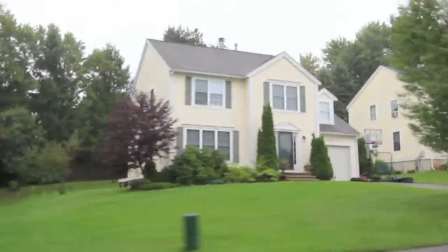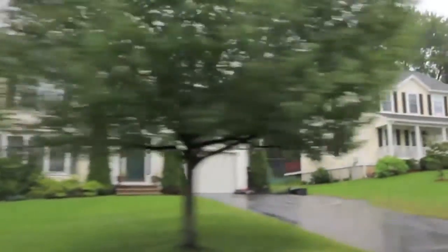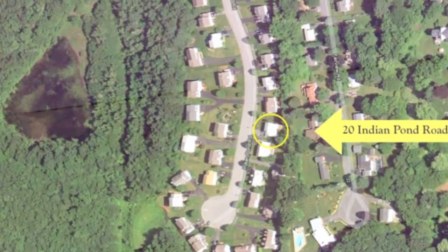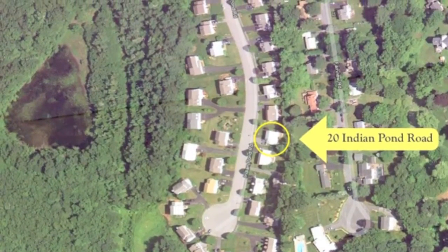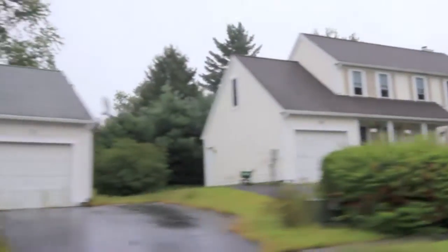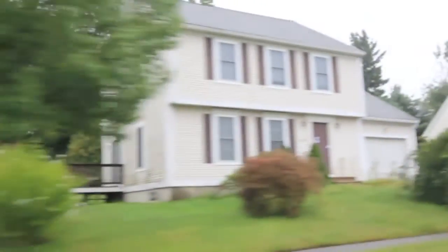Tucked within the heart of a desirable cul-de-sac neighborhood consisting of 36 single-family homes, this location offers easy access to all major routes, plenty of shopping options, as well as close proximity to the Westboro commuter rail station, which can get you into Boston's Back Bay station in just about an hour.